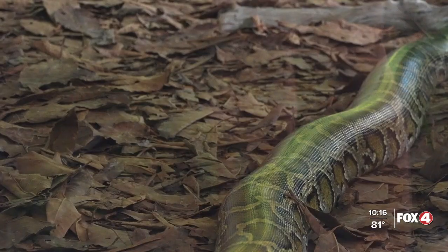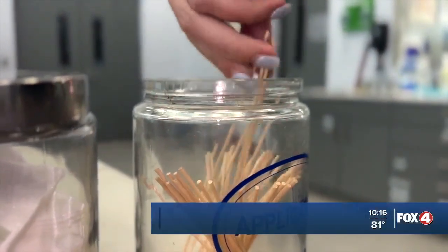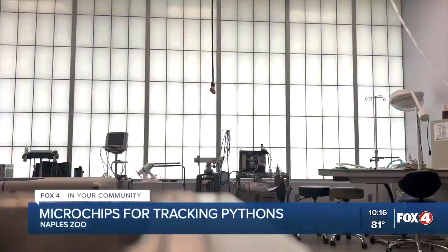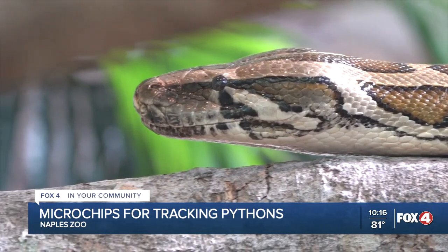Once they have the chips inside, the male snakes get to slither away. Researchers are betting on these guys to look for love. Because if your goal is to cut down on the number of snakes, you'll need to find the lady snakes. Some of these males will actually lead researchers to the females.